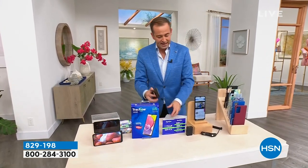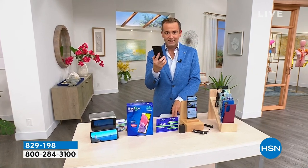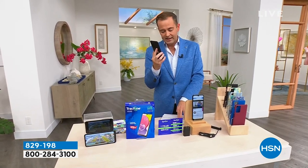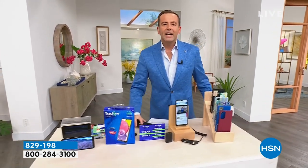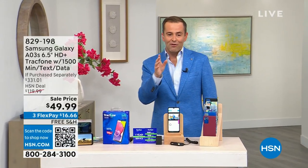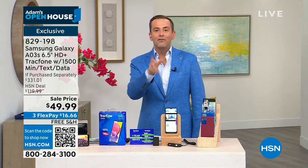The phone actually has a retail price of $331. How much do you think this is? From $3.31... $2.25... $1.99... $1.62... $1.20... $0.99? It's $49.99. No wonder I'm shaken and stirred over this price. Free shipping and handling. Three flexible payments. This is not a mistake. This is real. This is happening. It's a new phone for you.